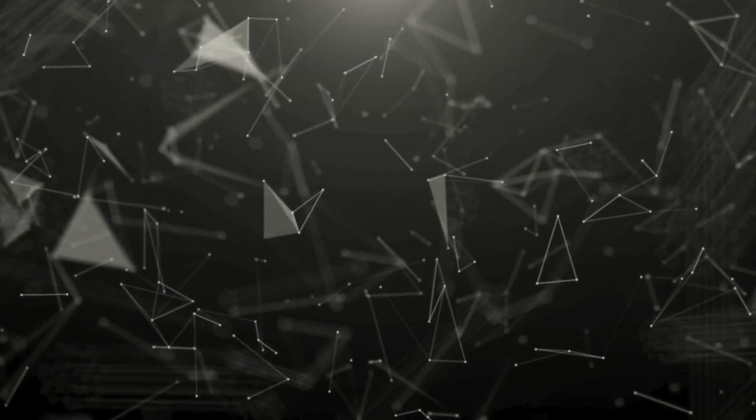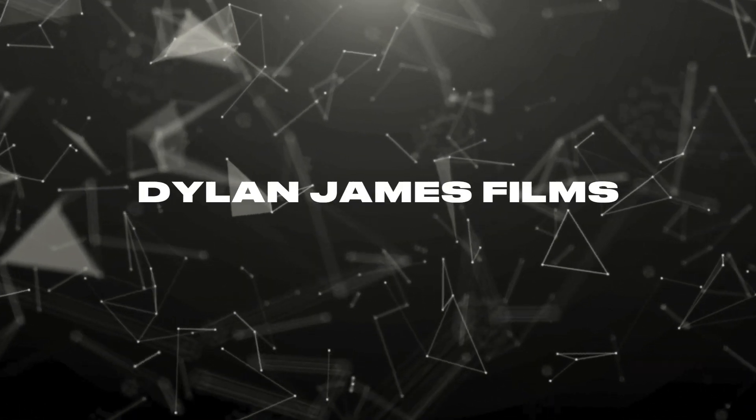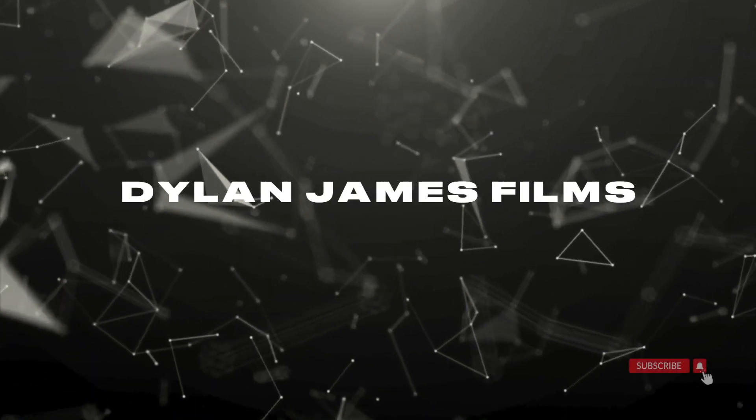You can go ahead and get yourself a $70 microphone or you can get yourself the $50 version. How's it going everybody? My name is Dylan and welcome to Dylan James Films where we talk about all things technology and we like to go surfing. Today we're going to be talking about the Rode VideoMicro 2 and why I think it's the best option for new content creators and experienced professionals.